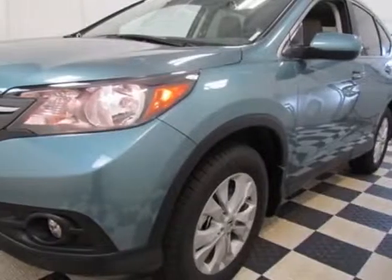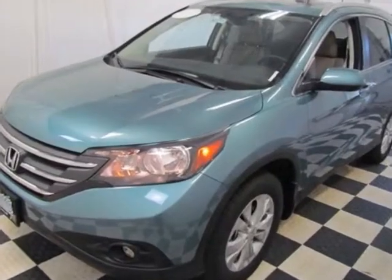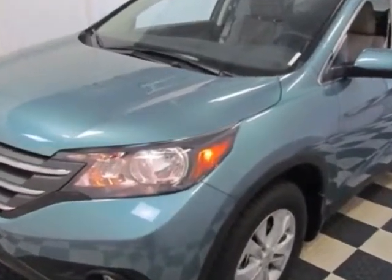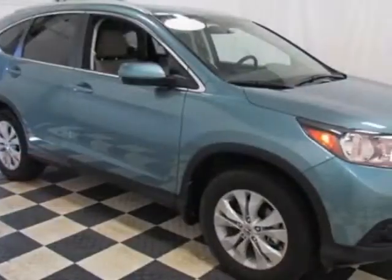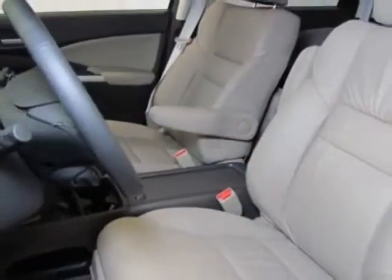Come take a look at this new 2014 Honda CR-V. For your protection, this vehicle has a full factory warranty. This CR-V boasts a 2.4-liter engine and has a 5-speed automatic transmission.